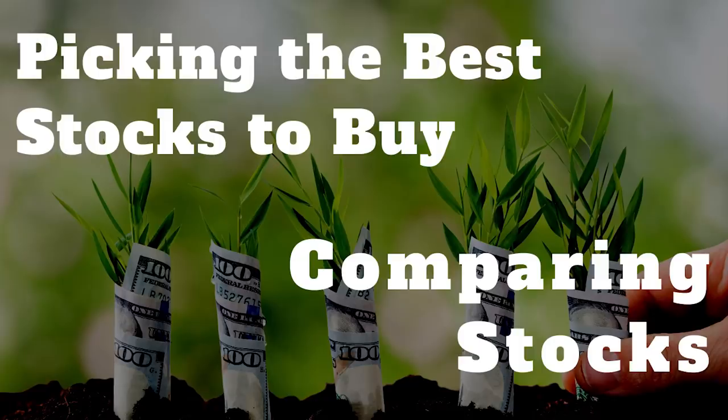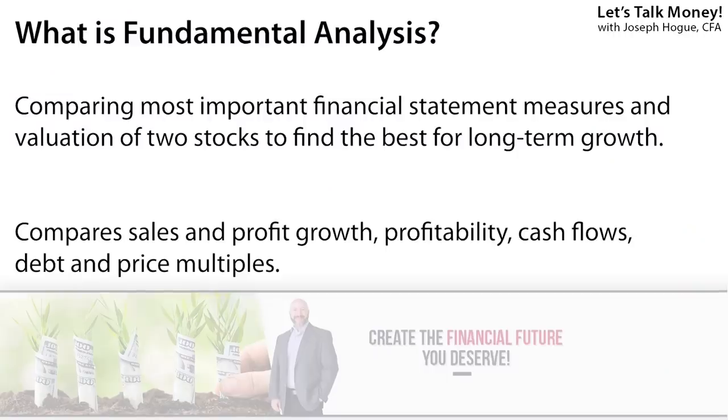If you want, you can start your process in the next step where you get into actual stock analysis. Some analysts do just that — instead of looking for top-down themes, they go straight to the stocks themselves and start comparing individual stocks. This is called fundamental analysis because you're comparing the fundamentals — the financial statement measures of these two companies — to find which one is the better investment, which one has the best growth, cash flow, and the best profits.